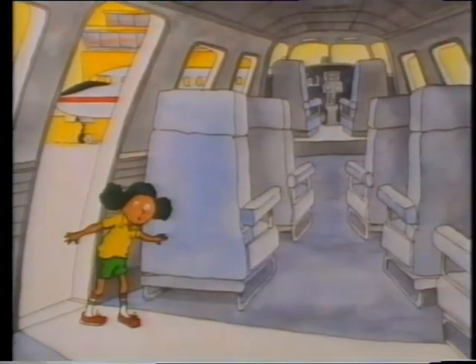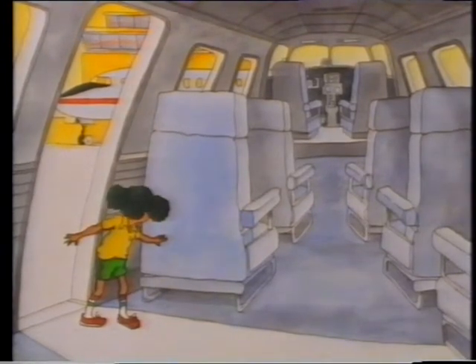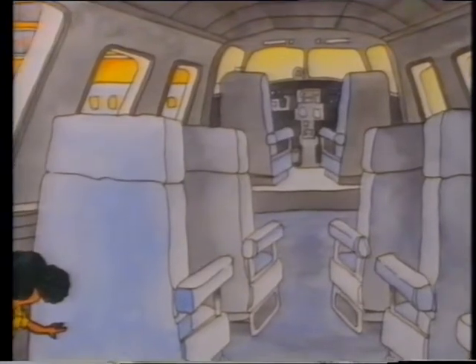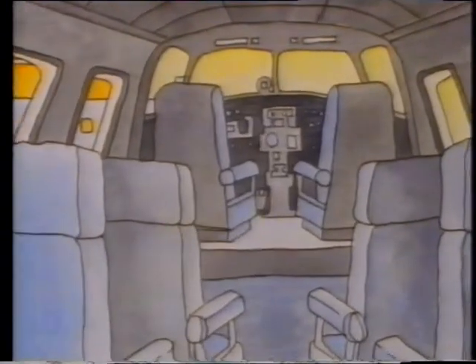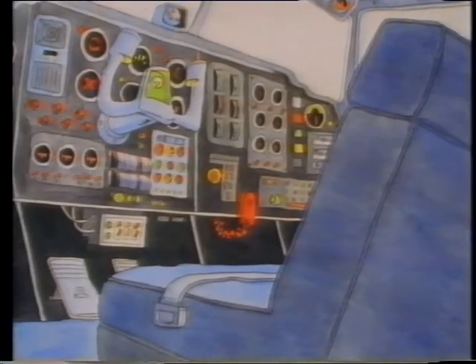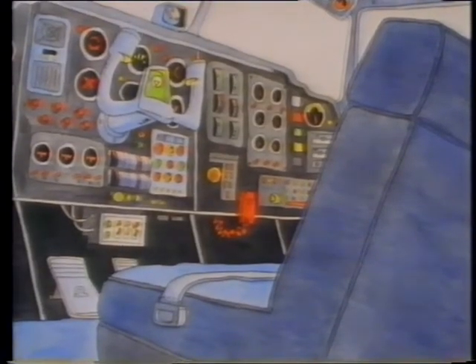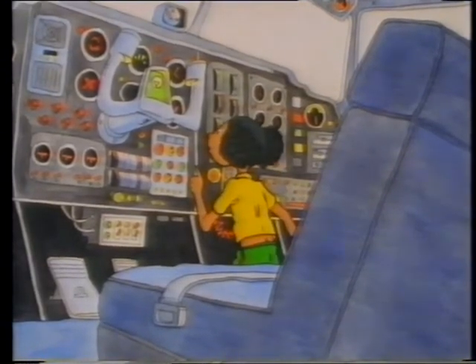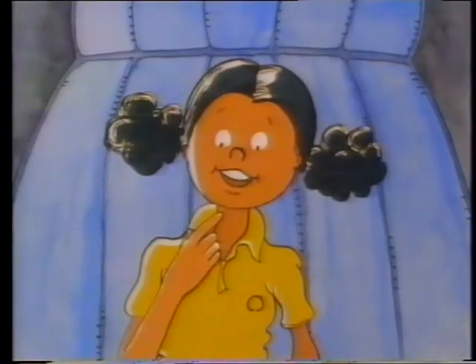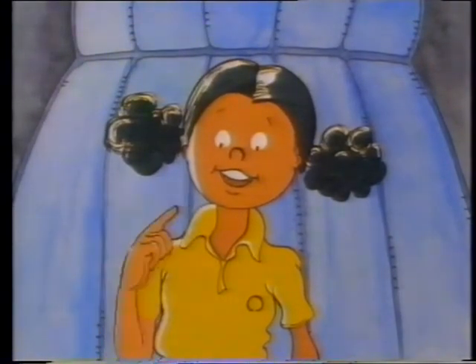Her father wasn't there, and neither was anyone else. Angela had never been in an aeroplane before. In the front there was a seat that had lots of buttons all around it. Angela loved to push buttons. So she walked up to the front, sat down in the seat, and said to herself, 'It's okay if I push just one button.'